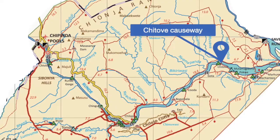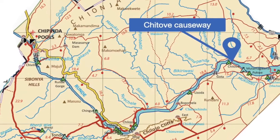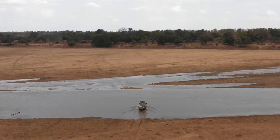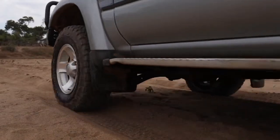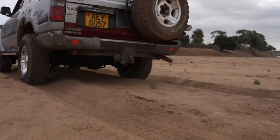Travelling along from Chilojo towards the Saverundi junction, the second causeway is Chitove, guarded by two enormous baobab trees. You cross the river and Chitove camp is right there.